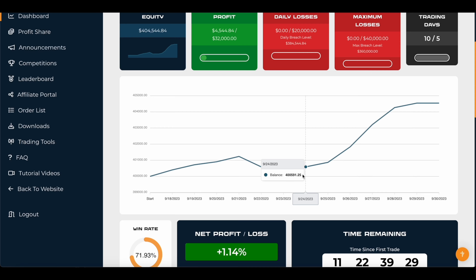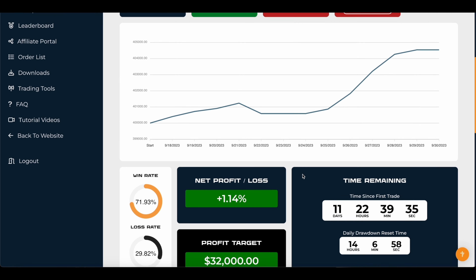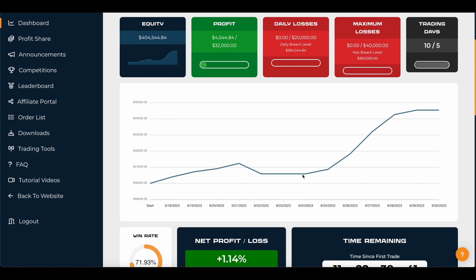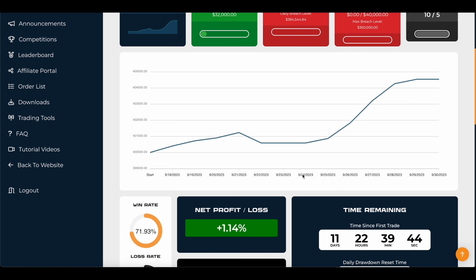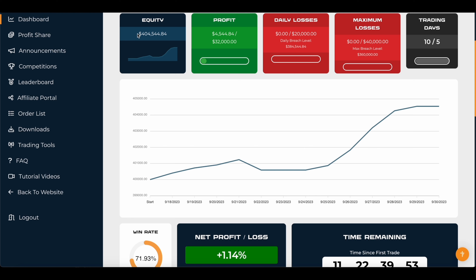So I'm going to go to my dashboard right now for The Funded Trader — here's my dashboard. I also like that The Funded Trader has gotten rid of the trading days requirement, so traders don't feel the pressure of having to overtrade and trying to hit the profit target within a month or two. Right now this is a $400,000 challenge, up about one percent — profit is about $4,544. Since there is no time limit, we're taking trades very conservatively and trying to build a buffer of getting up to about two to three percent before we start taking a little more risk.